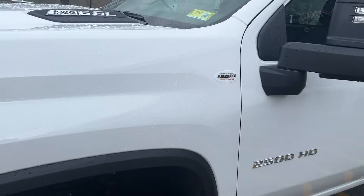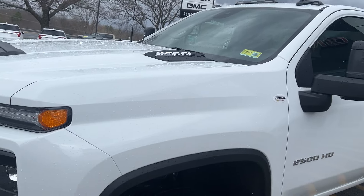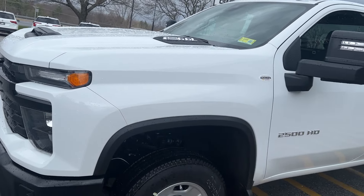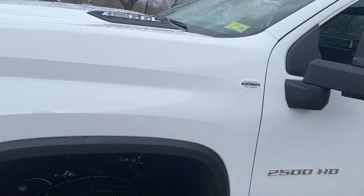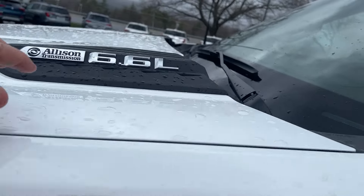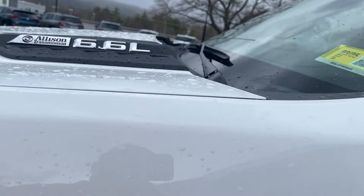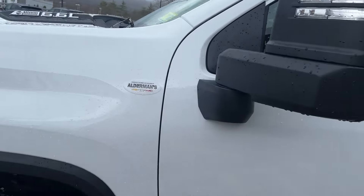This has your 6.6-liter gas engine with 401 horsepower and 464 foot-pounds of torque — plenty of power. It's also coupled with a 6.6-liter 10-speed Allison transmission, and you'd have your camper mirrors with it.